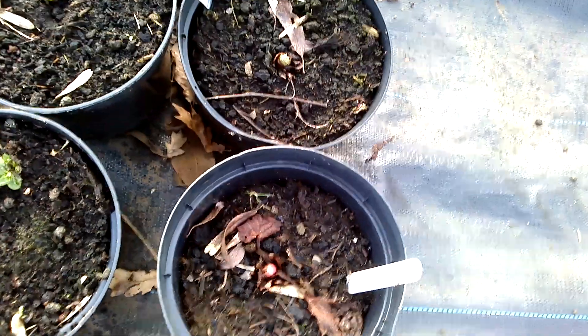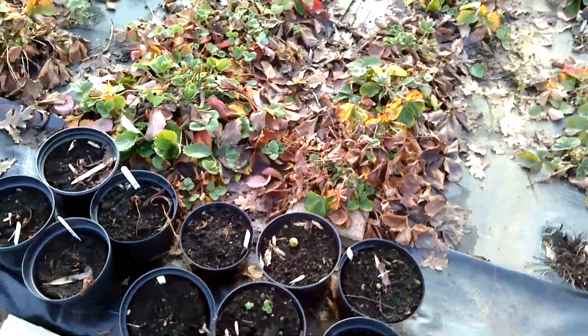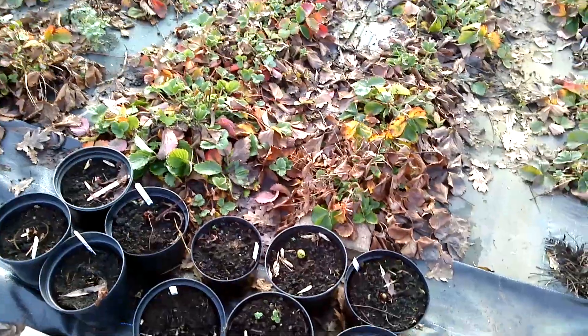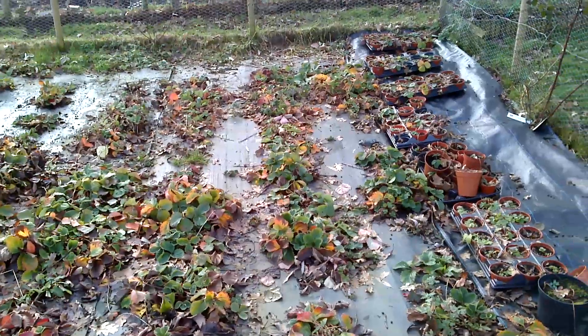This is the first time growing them from seed and they've actually survived and are growing again. I did get some planted in the allotment but they're not showing up yet, so we'll follow that later. Now look at this — this is my strawberry bed.